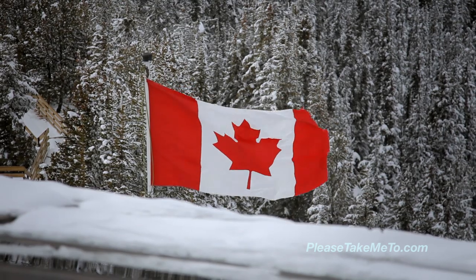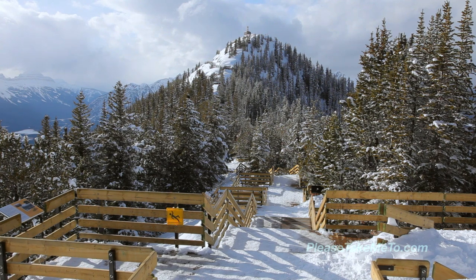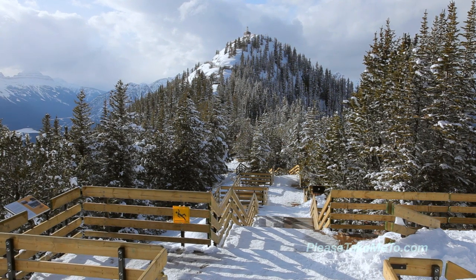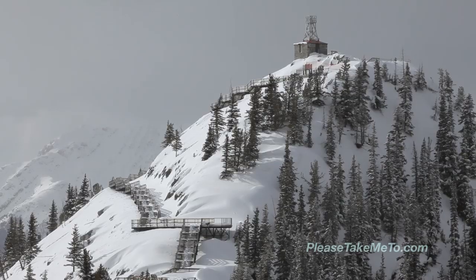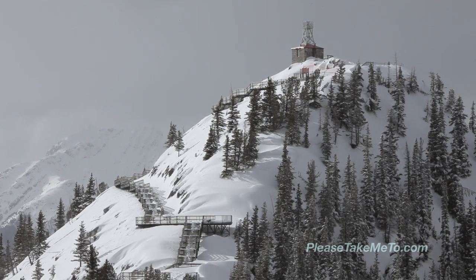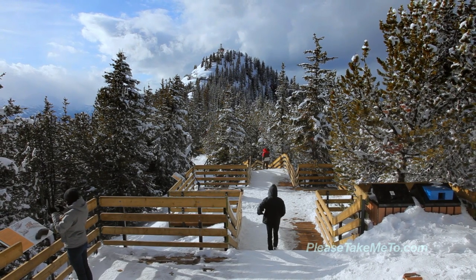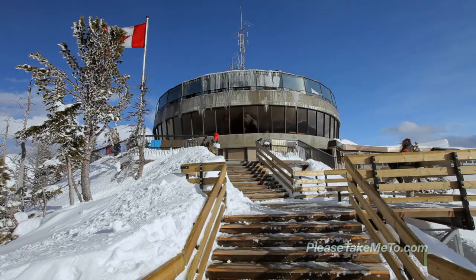From the top of the mountain, visitors can choose from many activities, including a one-mile walk along an interpretive walkway that explains the fascinating history of the region. The walk takes visitors to the historic Sansons Peak meteorological station, but be aware the path can be difficult for young children and seniors due to the many stairs, especially in icy conditions.